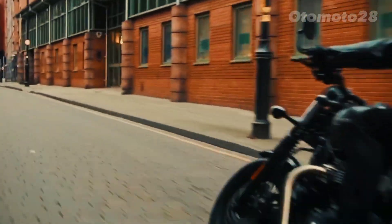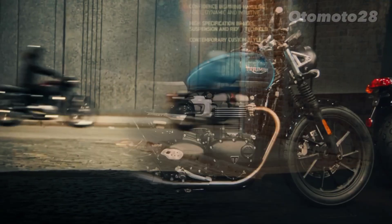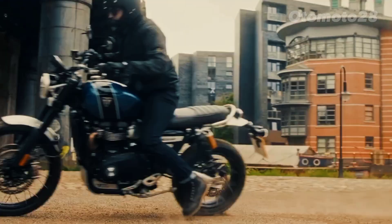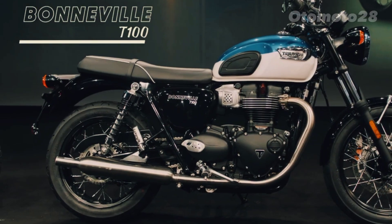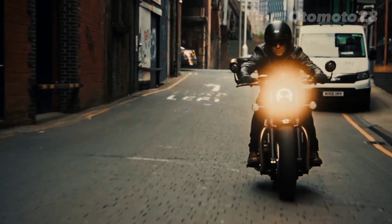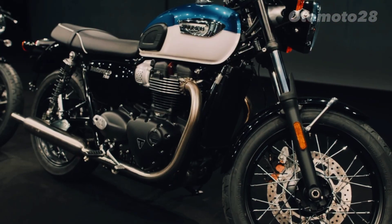The iconic Triumph Bonneville T100 has received a well-deserved update, ushering in a new era of power, performance, and style. At the heart of the new Bonneville T100 lies a liquid-cooled 900cc parallel twin engine, delivering a blend of power, torque, and refinement.